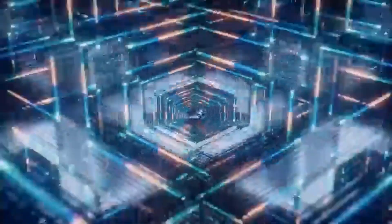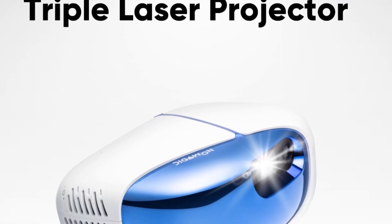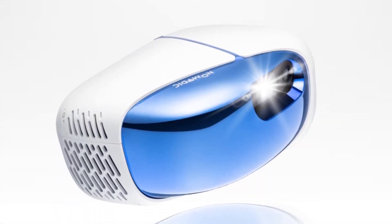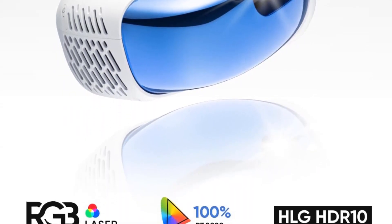One impressive feature of the NOMVDIC L500 is its highest brightness level ever. With an impressive brightness of 2500 lumens, this projector ensures exceptional image quality in any lighting environment. Whether you're watching your favorite shows during the day or hosting a movie night under the stars, the L500 delivers vibrant and clear visuals.